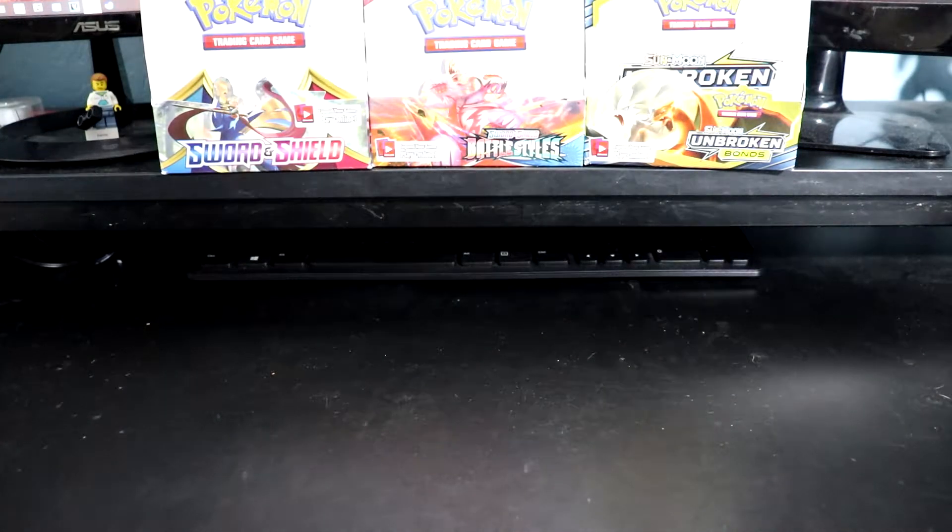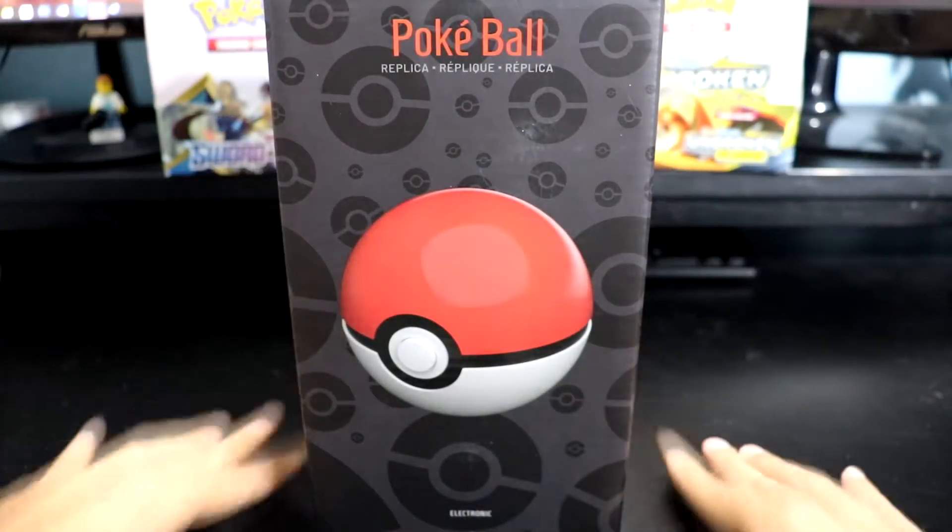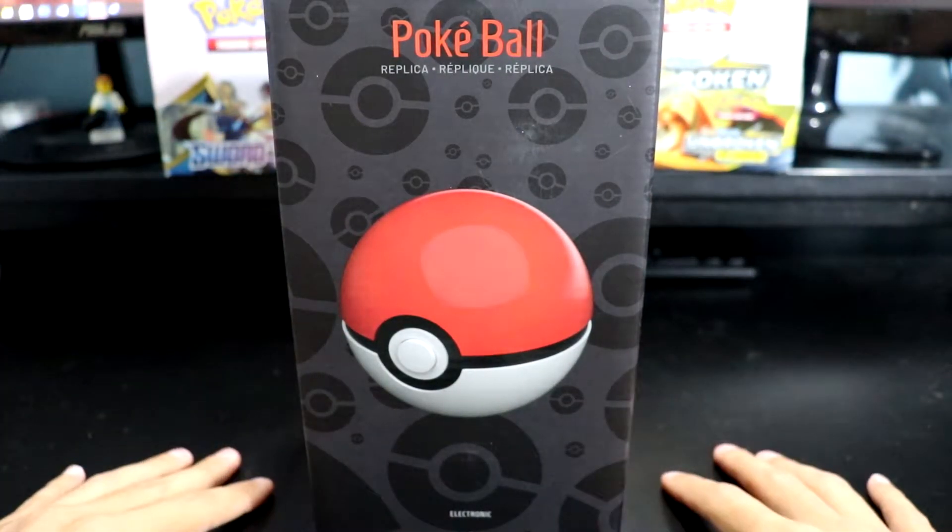Hey everybody, it's Kenyabust again, and today I'm gonna be showing off the latest acquisition in my collection of stupid trinkets and non-essential things.